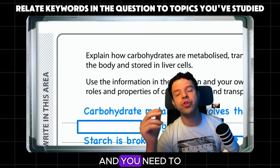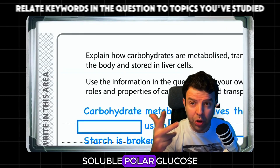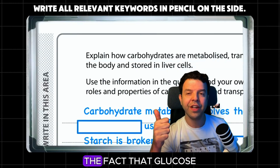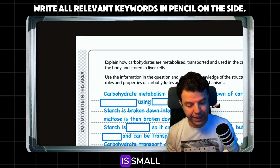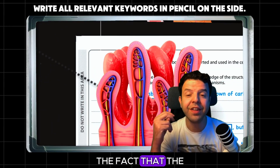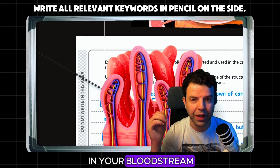Starch is way too big and you need to turn it into small, soluble, polar glucose. Three things are necessary here to be mentioned: the fact that glucose is small, so it can get into your bloodstream; the fact that glucose is polar means it's going to dissolve in your bloodstream.